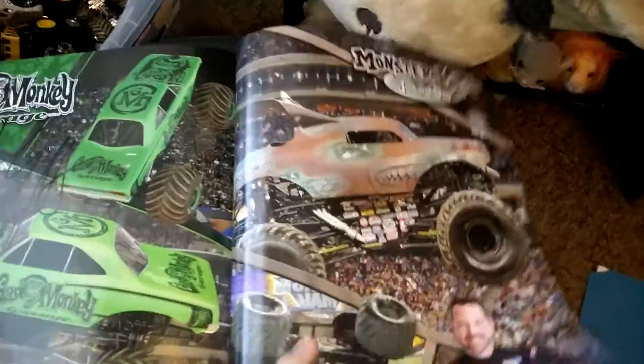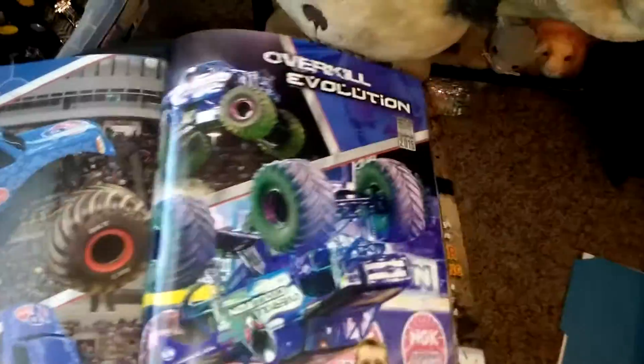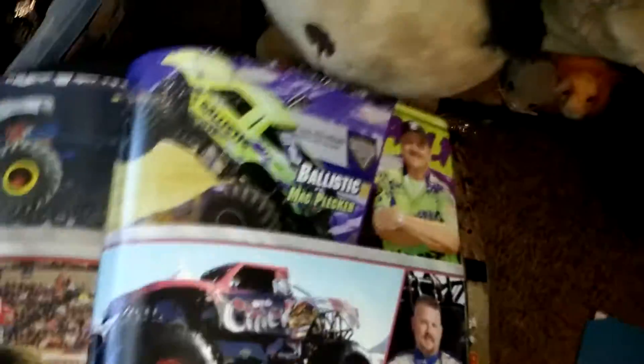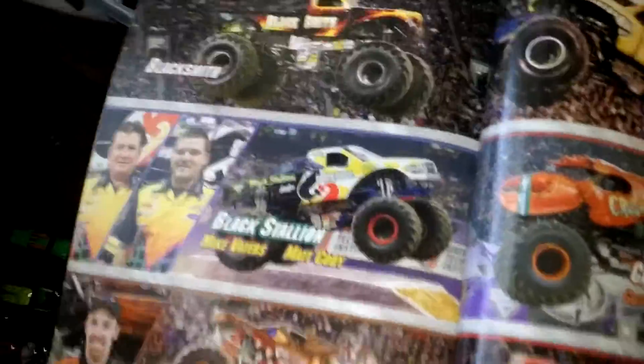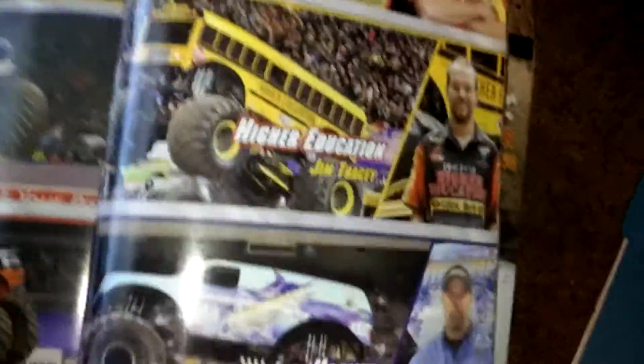Then Team Hot Wheels, Zombie with a signature twice, Zombie Hunter, and then Alien Invasion, Avenger, Barbarian, Bounty Hunter with a signature, Gas Monkey Garage with a signature, Junkyard Dog, Mad Scientist, Overkill Evolution, Pirates Cursed, Block Party, Soldier Fortune Black Ops, Stone Crusher, Titan, Aftershock, Backdraft, Bad News Travels Fast, Ballistic, Big Chief, Big Kahuna, Blacksmith, Black Stallion, Brutus, Bulldozer, Crustacean, Destroyer.